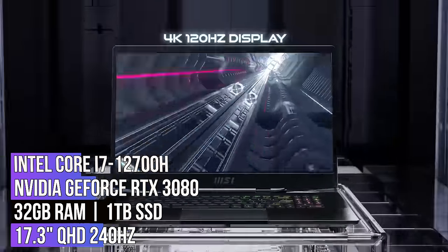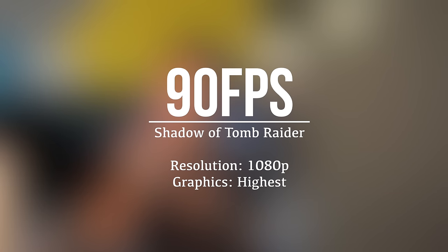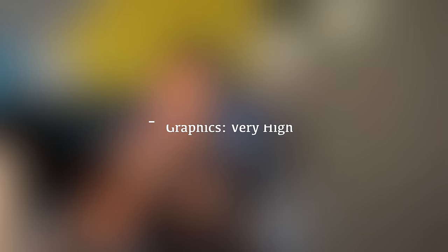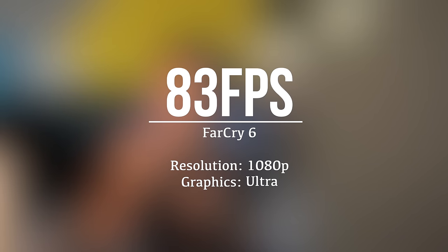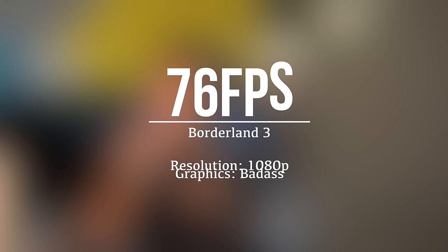The MSI Stealth GS77 is an excellent choice for gamers who want a large screen and top-of-the-line specifications with durability. This laptop offers six hours of battery backup, and at the same time it offers a sturdy build and a sleek form factor. While playing Shadow of the Tomb Raider at 1080p with the highest possible graphics it delivers 90 fps, GTA 5 at 1080p at very high graphics delivers 104 fps, Far Cry 6 at 1080p with ultra graphics delivers 83 fps, and Borderlands 3 at 1080p with badass graphics delivers 76 fps.